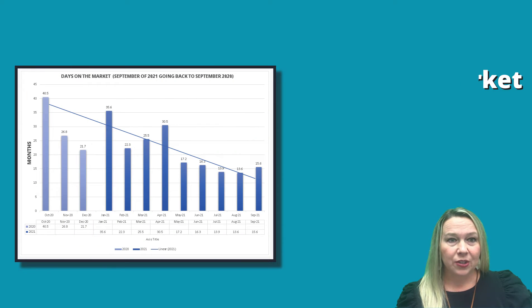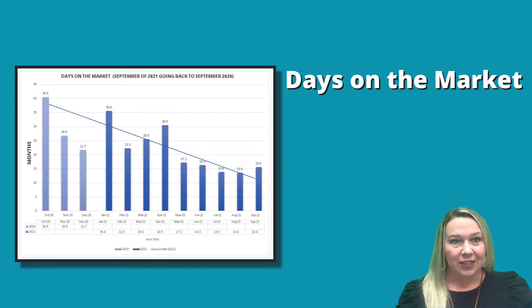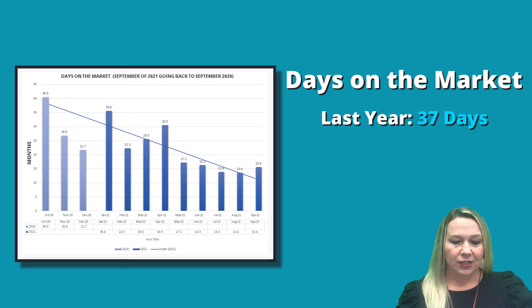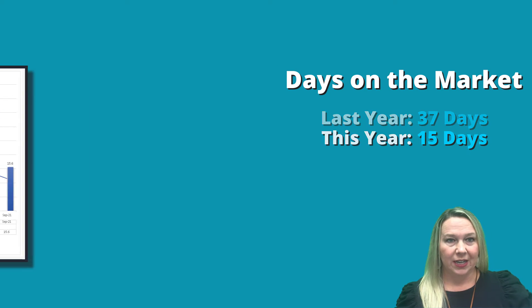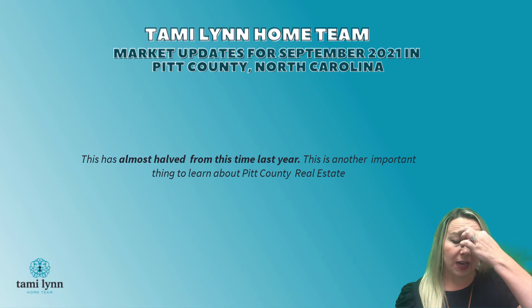Another thing we look at is days on the market. When we go on an appointment, everyone always wants to know how long it's going to take to get their home sold. On average in Pitt County, this time last year we were at 37 days and currently we're at 15 days. So that has almost halved from this time last year.